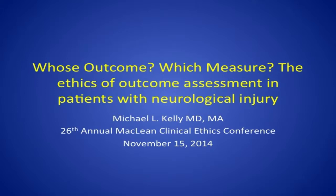Good afternoon, everyone. My name is Mike Kelly. I'd like to thank Dr. Siegler and the McLean Center for the opportunity to talk about this topic: Whose Outcome? Which Measure? The Ethics of Outcome Assessment in Patients with Neurological Injury. I'll begin with a case discussion presenting an instance of neurological injury from acute ischemic stroke, then move to what outcome measures are used to assess benefit, how those measures interface with bedside decision-making, and then discuss some future directions for research and patient care.